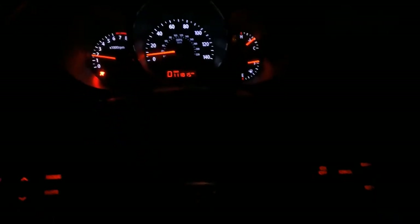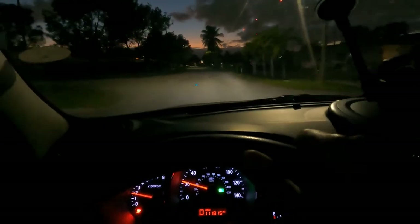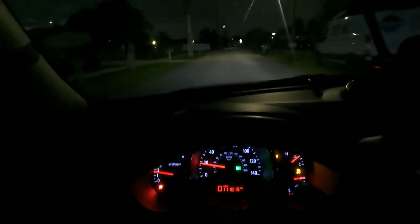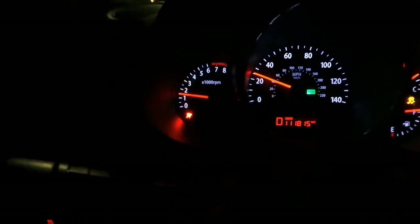Our oil temperature sensor is working — we're at 150 now, so everything is working as it should. Let me go for a quick drive. There's a little incline here — putting it in drive and we're driving. Everything is wonderful. The transmission is shifting as it should.